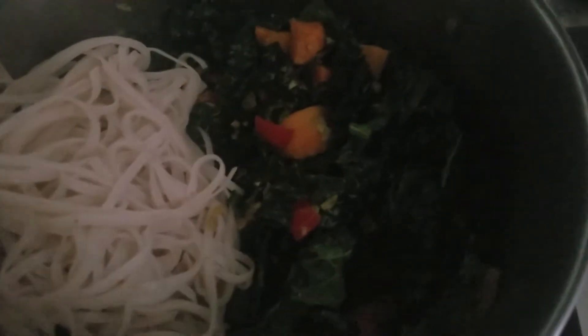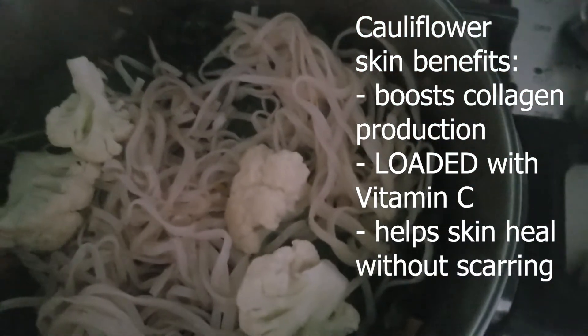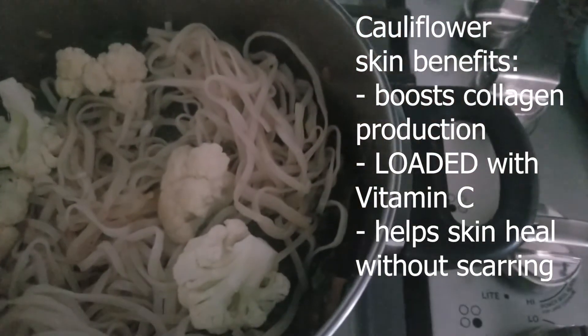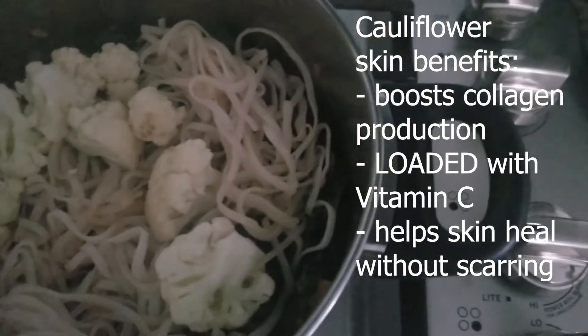Noodles that I boiled in advance — I'm adding those to the soup as well. These are egg noodles or rice noodles; either one is fine. I'm also adding my cauliflower, which I completely forgot to show you chopped, but I'll leave the description of the skin benefits on the side of the screen.